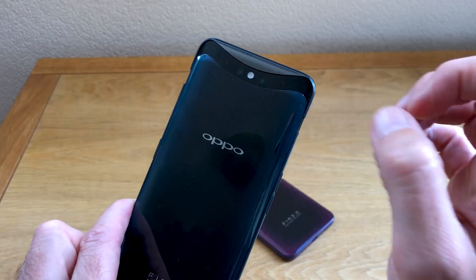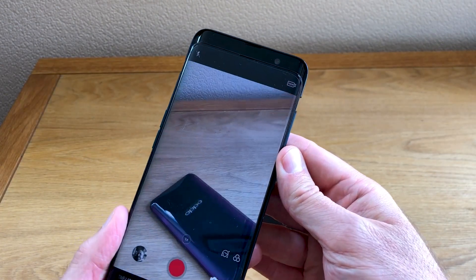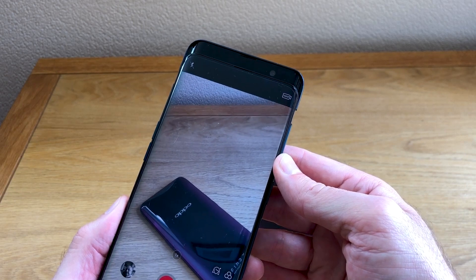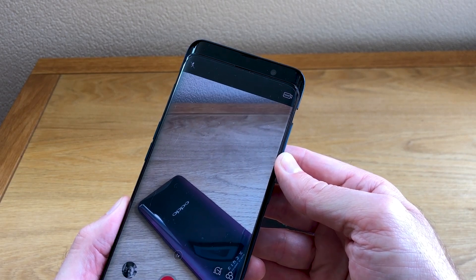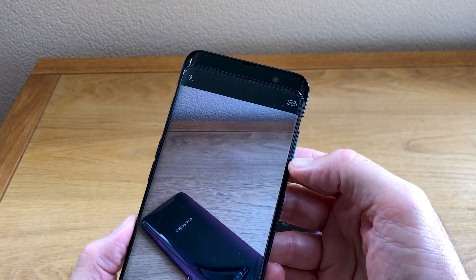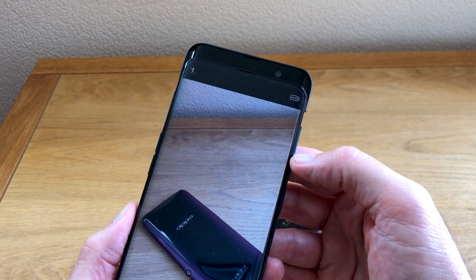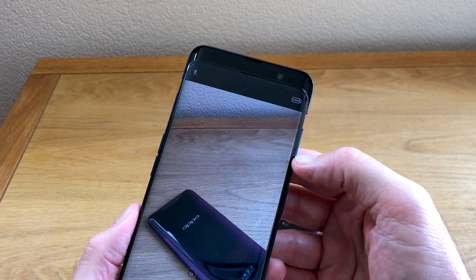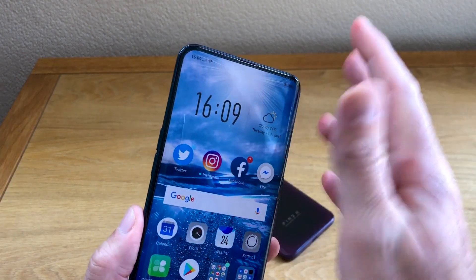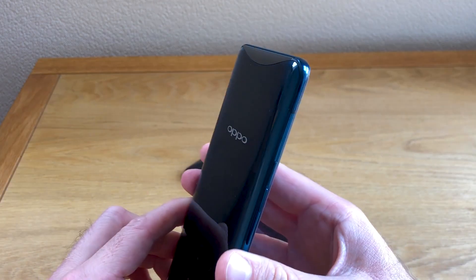That doesn't stop it being a good performer — we've been really impressed with the pictures it's taken. Around the front is a very nice 25-megapixel selfie camera. Oppo has a history of giving us very impressive selfie cams, and this is no different. It even has an AI mode that makes you prettier, younger — who doesn't want that? It does change you visually and is quite enthusiastic in the changes it makes. So the camera is a real winner, not just because it looks amazing coming out the top of the phone, but it takes great pictures too.